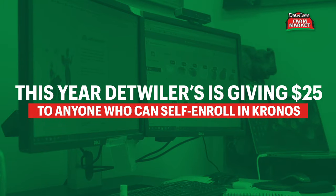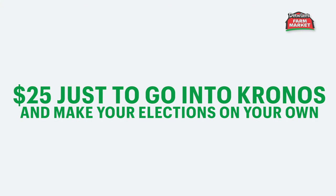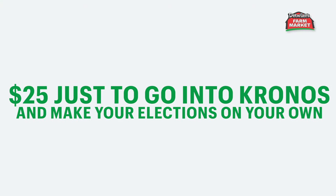As an incentive this year, Detweiler's is giving $25 to anyone who can self-enroll in Kronos. That's right — $25 just to go into Kronos and make your elections on your own.